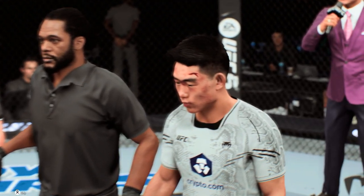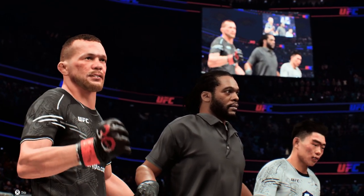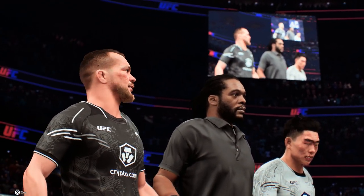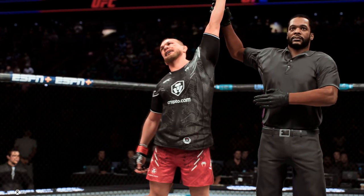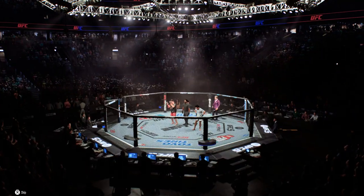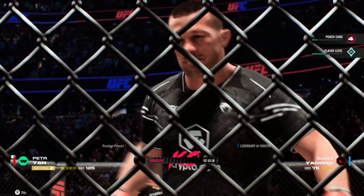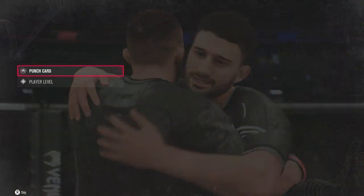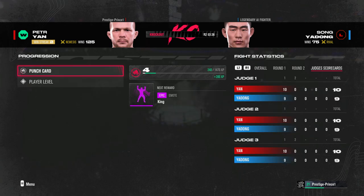Here is Bruce Buffer with the official decision. Ladies and gentlemen, referee Herb Dean has called off this contest at three minutes, 36 seconds of round number two, declaring the winner by knockout — Petr Jan! The celebration is on with him and his team, and rightfully so. A monumental result tonight as he gets the win by knockout. He spoke it into existence — he said over and over to anyone that would listen: I am going to knock this man out. He did it in an even more impressive fashion than he ever could have imagined.